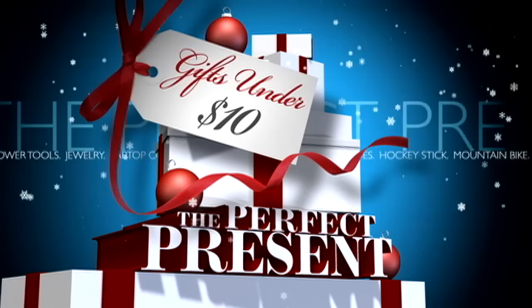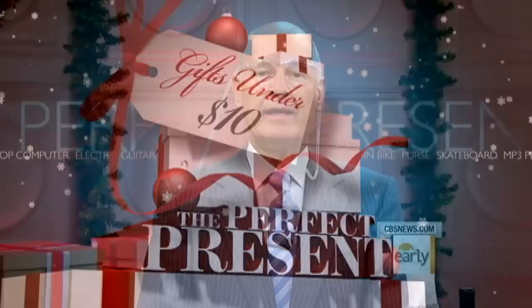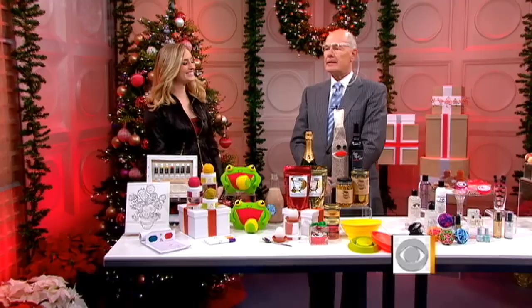The prices keep dropping in our Perfect Present series. We've already highlighted gifts from $100 down to $25, and this morning, everything here is $10 or less. Early Show style contributor Katrina Zisch has the selection.